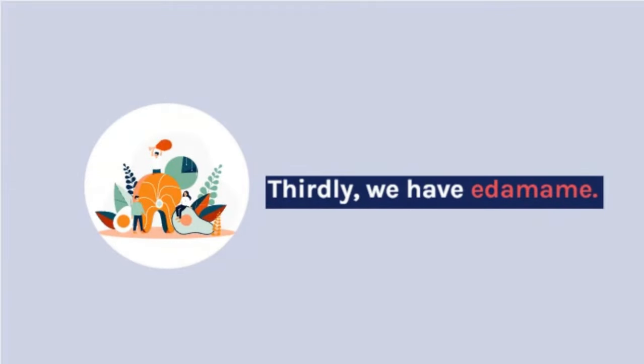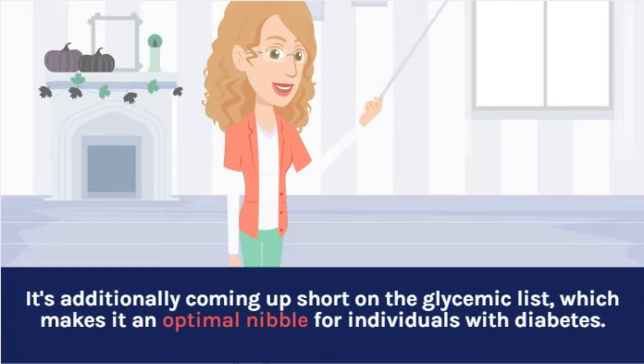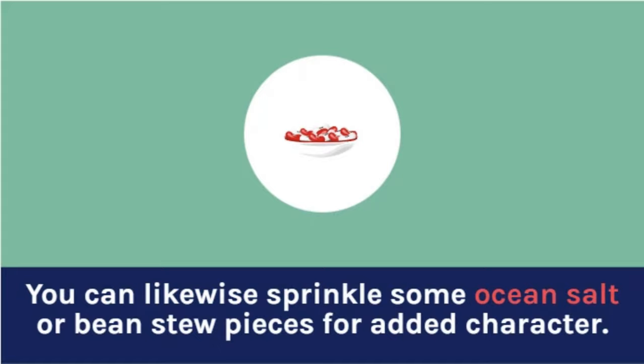Thirdly, we have edamame. Edamame is high in protein and low in fat and calories. It's also low on the glycemic index, which makes it an ideal snack for people with diabetes. You can also sprinkle some sea salt or chili flakes for added flavor.